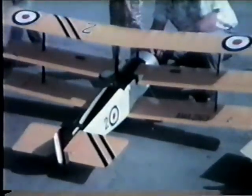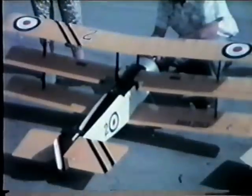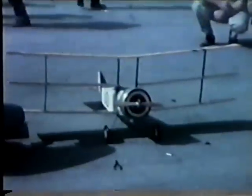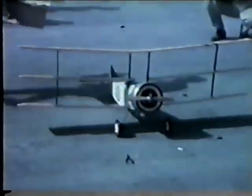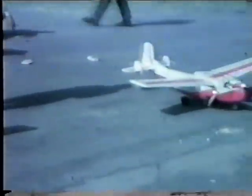This was a Sopwith Triplane, I believe, and it had no place in the winds that were blowing out there. A rudder elevator, and an immense amount of every kind of thing that will blow it all over the place. It needs to be flown in dead calm.